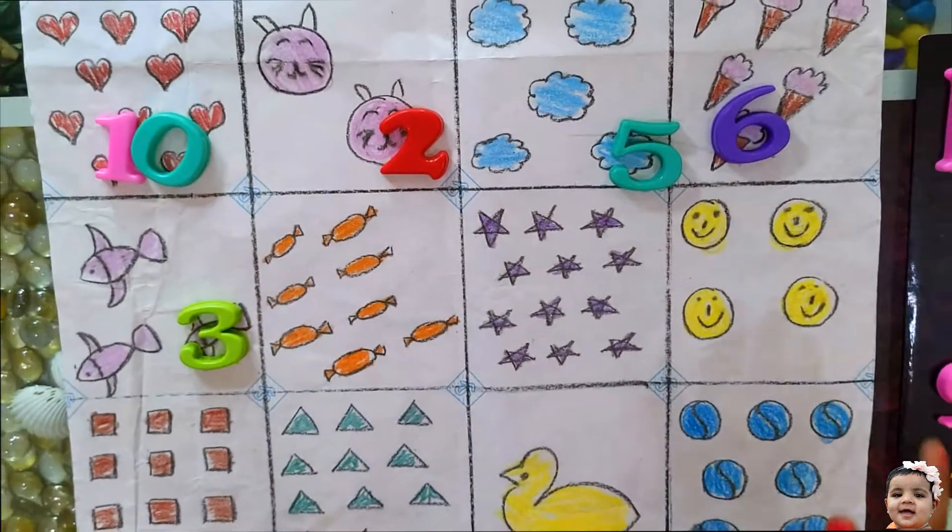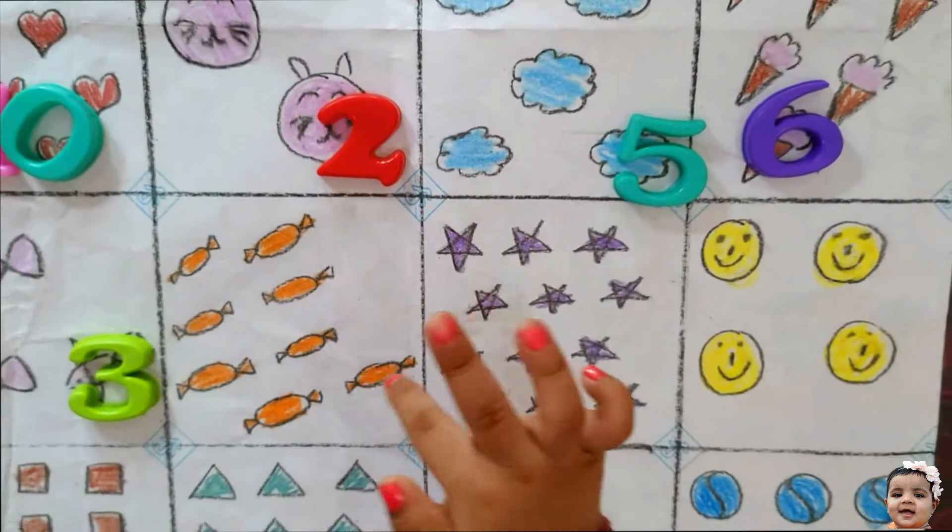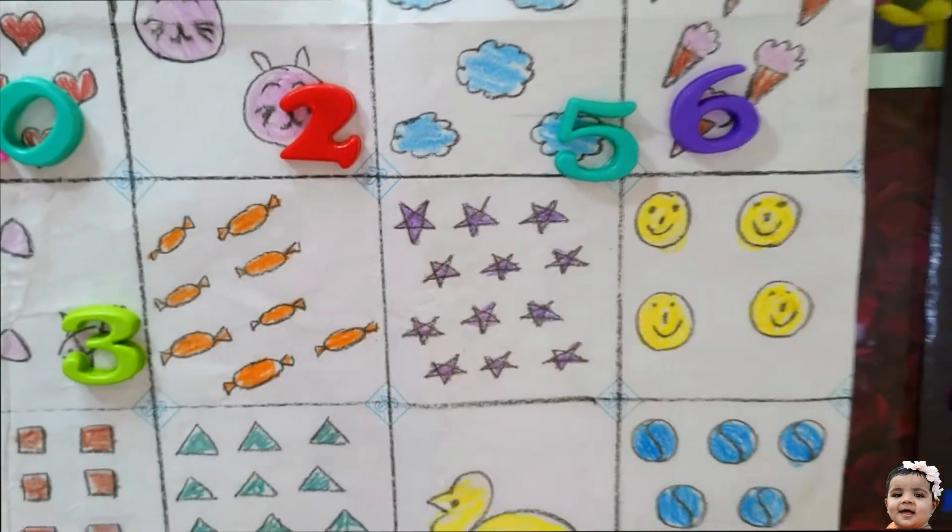Count the toffees. 1, 2, 3, 4, 5, 6, 7, 8. Very nice.